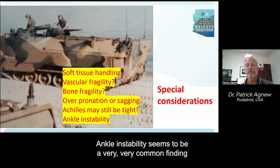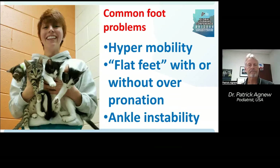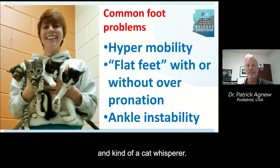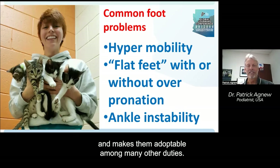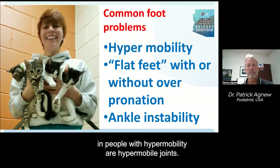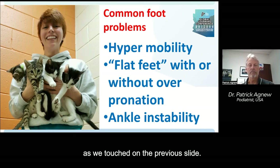Ankle instability seems to be a very common finding and carries with it a lot of potential pathology. Some common foot problems found in people with hypermobility include hypermobile joints, flat feet with or without overpronation — again, possibly sagging — and ankle instability.